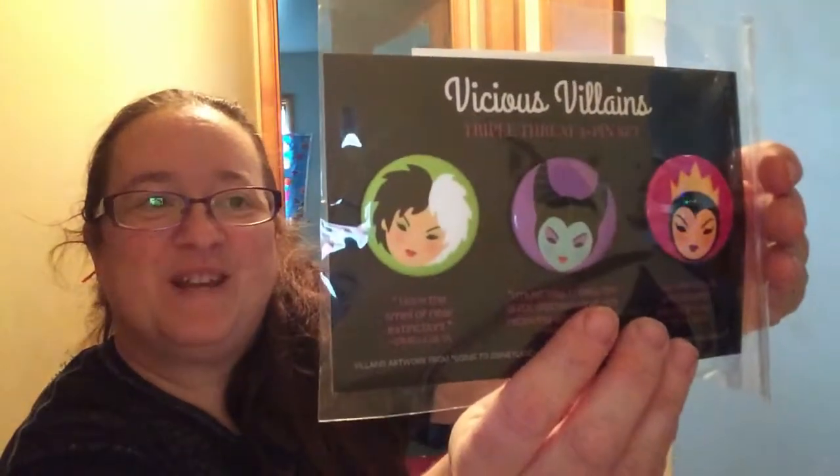Oh this is really cute — Vicious Villains Triple Threat Three Pin Set. It's got some different quotes from Cruella, Maleficent, and the Evil Queen. That is super cute.